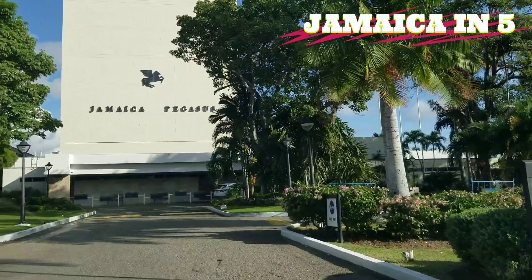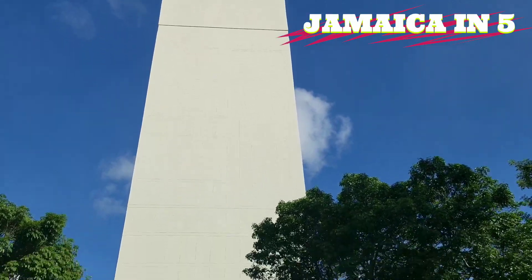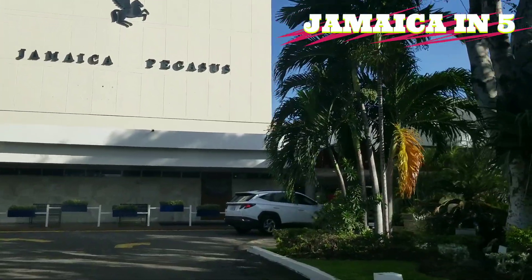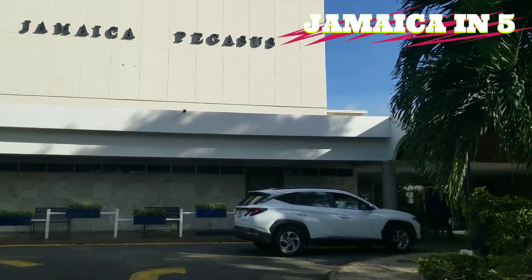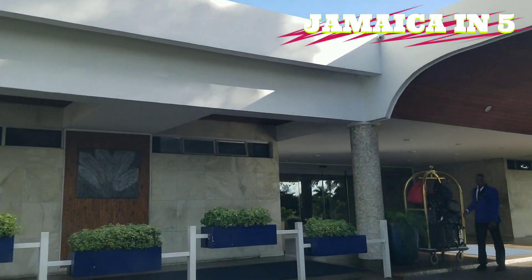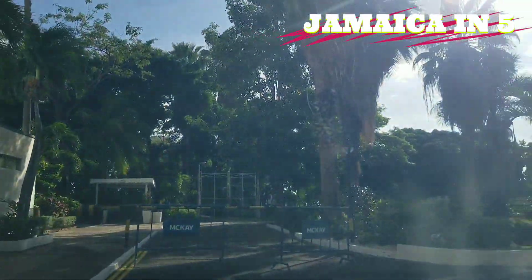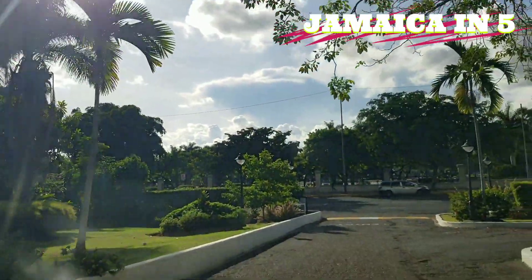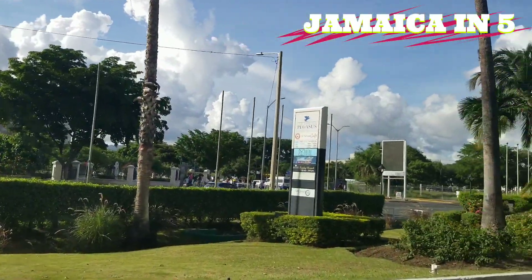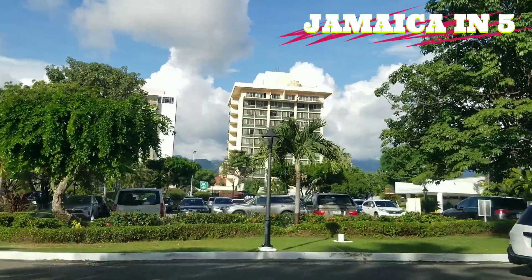This used to be the tallest building in Jamaica. It was built in the 1970s, and it's not until this year, 2023, that a building was built in Jamaica taller than this one. The Rogers is now 20 floors and the Pegasus is 17 floors, so the Rogers is now the tallest building in Jamaica. But the Pegasus held that title for a very long time and it's one of the top hotels in Jamaica — in Kingston, I should say — because the hotels on the north coast are basically out of this world, very nice hotels.